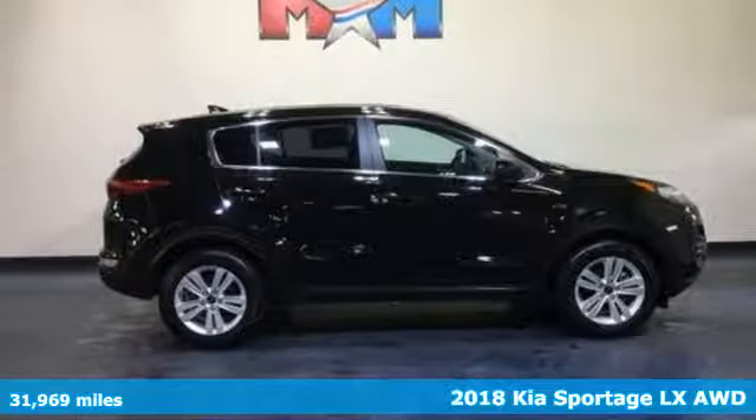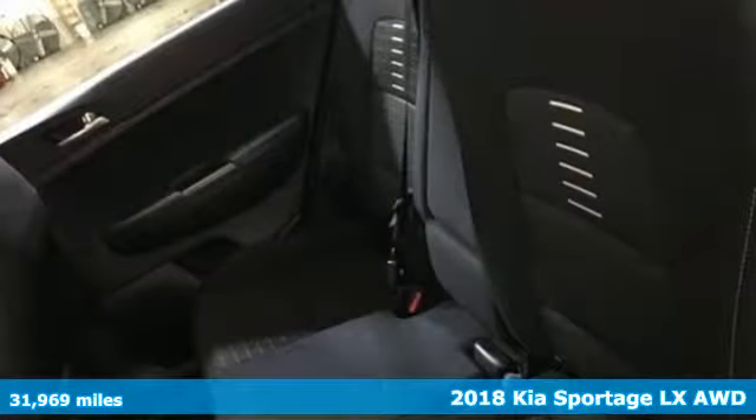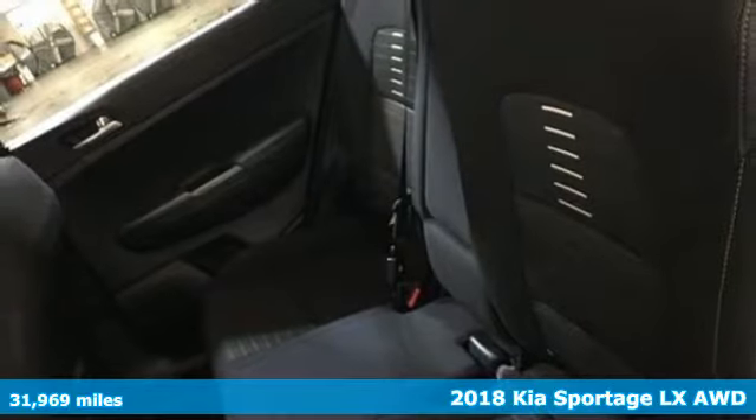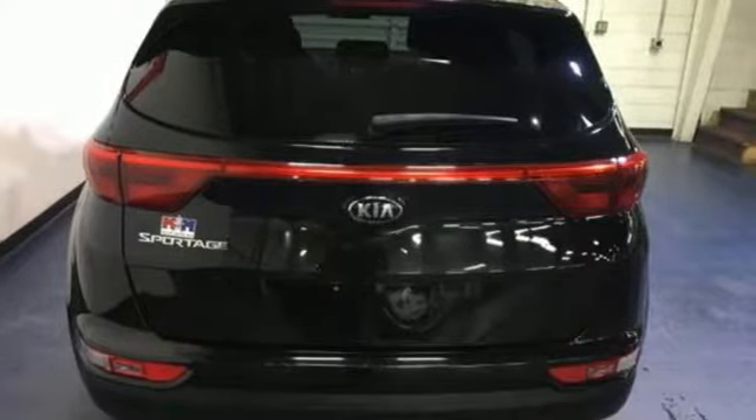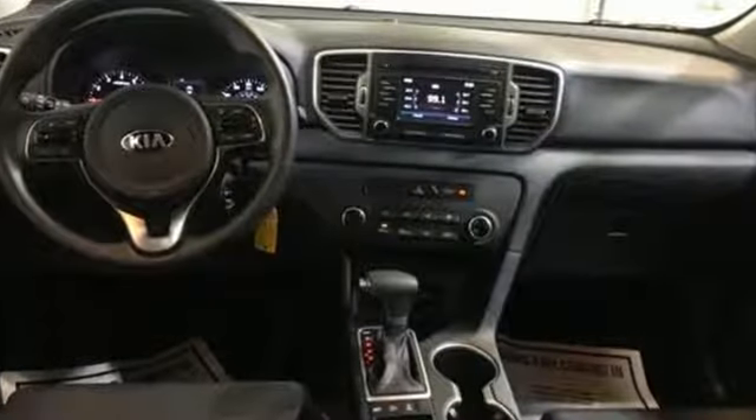It's a 2018 Kia Sportage. This crossover was made to show off. Not only will you enjoy its agile handling, remarkably smooth ride, and exceptional acceleration, but the bold lines and striking features make a statement too.